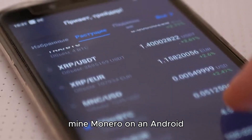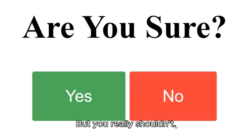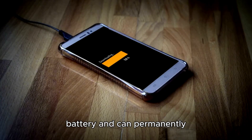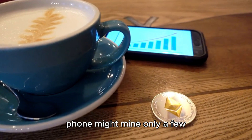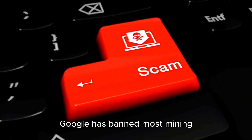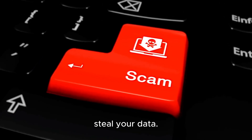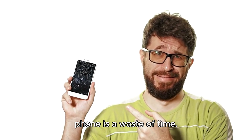Technically, yes, you can mine Monero on an Android phone using apps like Termux — but you really shouldn't. Here's why: phones overheat easily, and mining damages your battery and can permanently slow down your device. The hash rate is also super low — a mobile phone might mine only a few cents worth of Monero per year. Most mining apps are scams, and Google has banned most mining apps from the Play Store. Many apps out there just steal your data. So unless you're just experimenting, mining on a phone is a waste of time.